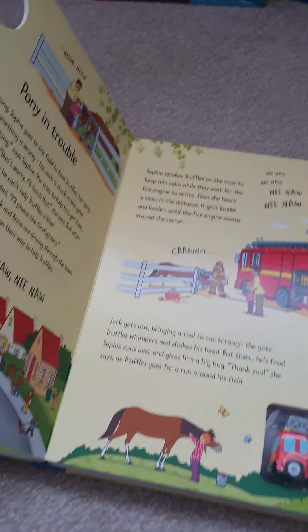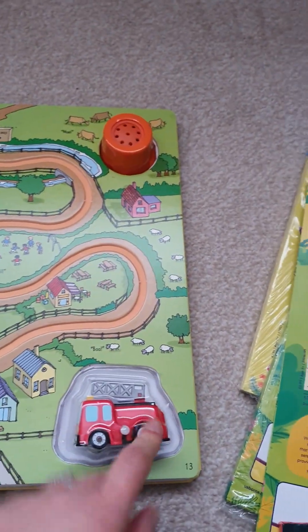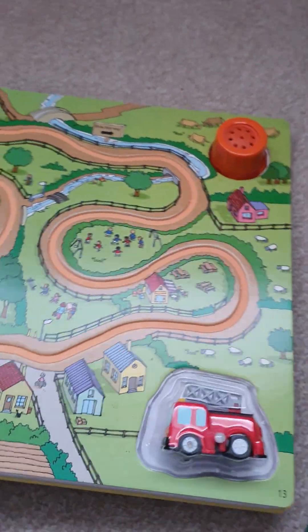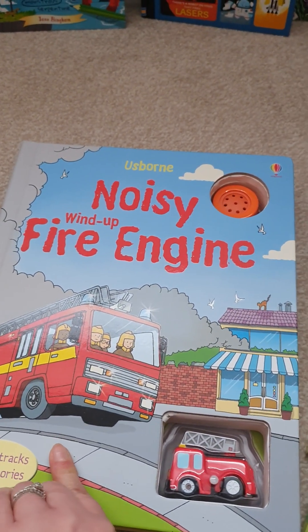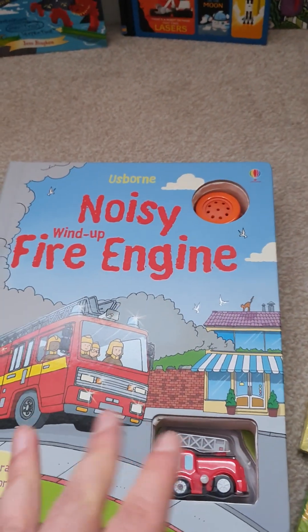Also got a noisy wind-up fire engine — they have stories at the front, the fire engine toy which races around the track, and also a button to press as well. These are great because this particular one is worth £19.99, but obviously you get it included within your starter kit of £48, which is fabulous.